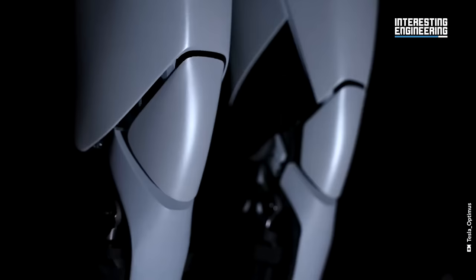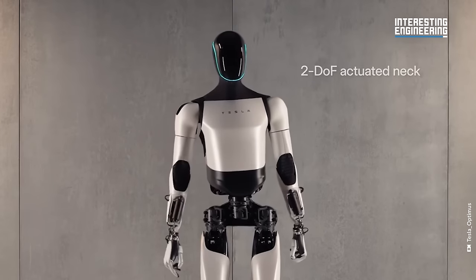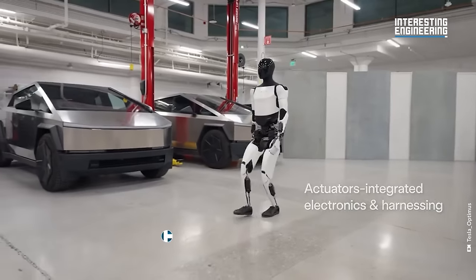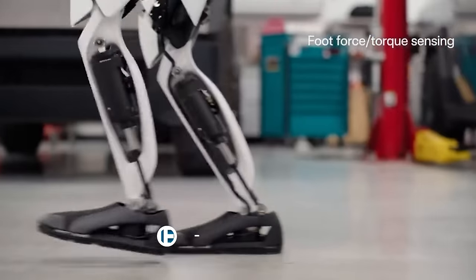Tesla's Optimus Gen 2 represents a significant advancement in humanoid robotics. With its improved mobility, weight reduction, and versatile hands, the robot is poised to transition from concept to practical utility. Tesla's plan to integrate Optimus into its manufacturing processes and eventually commercialize it signals a new era in robotic technology.